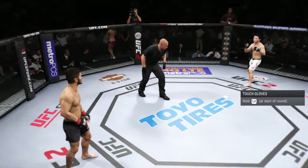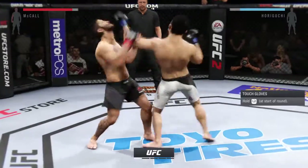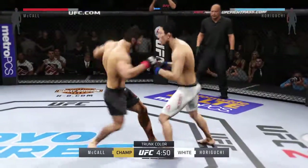Are you ready? Kyoji Horaguchi. And here we go! Fight scheduled for five five-minute rounds. White trunks for Horaguchi, black trunks for McCall.